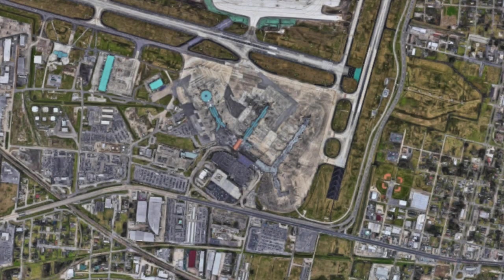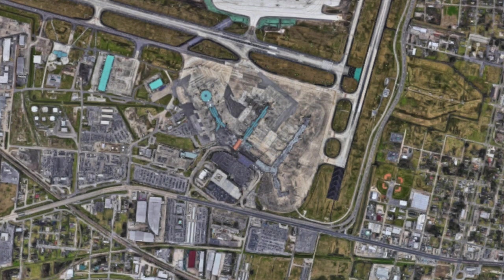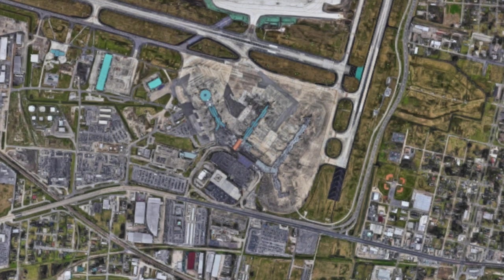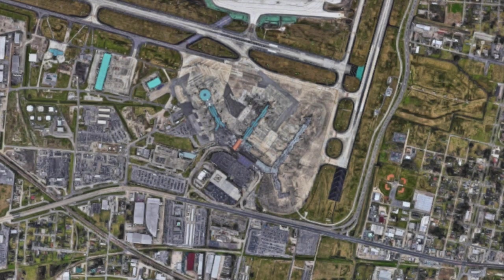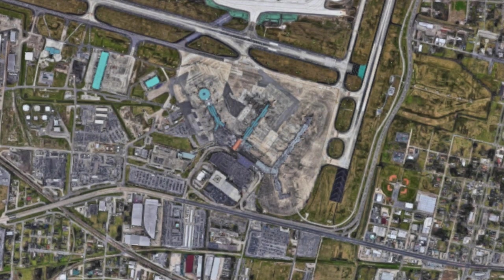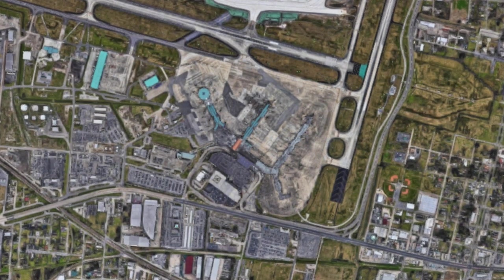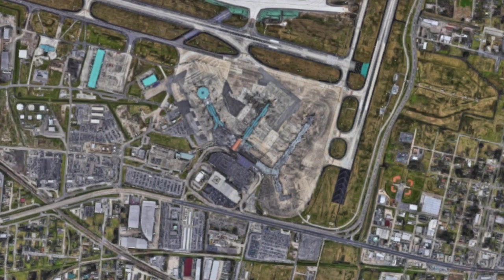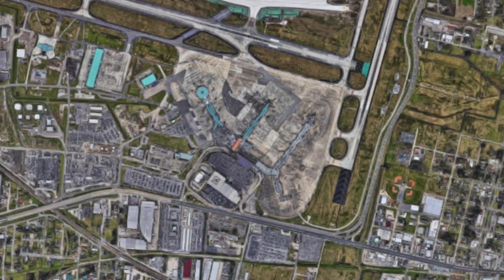A new, more typical terminal complex opened in 1959, which was much more like a typical airport terminal. In the 1970s, the airport was serviced by Braniff International, Continental Airlines, Delta Airlines, Eastern Airlines, National Airlines, Southern Airways, Texas International Airlines, and United Airlines. Japan Airlines also used New Orleans as a stop between Tokyo and Sao Paulo in Brazil.